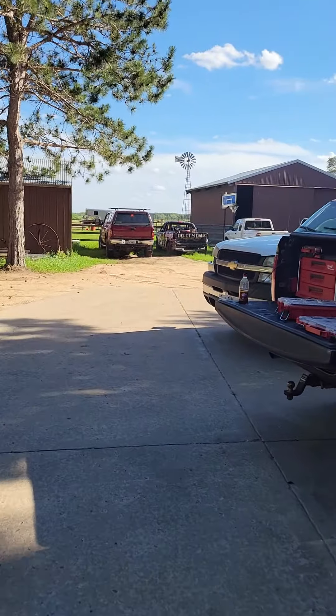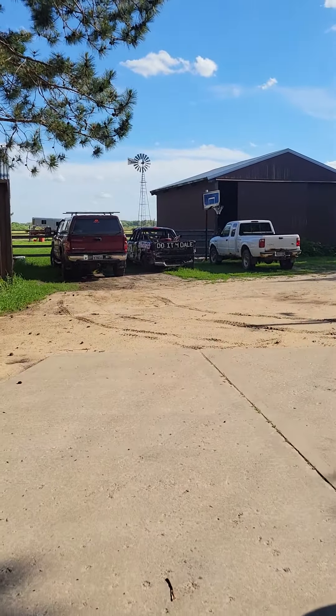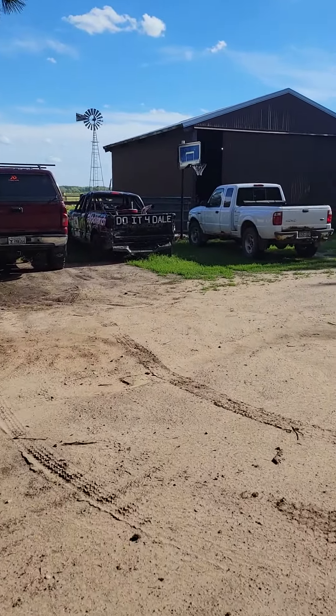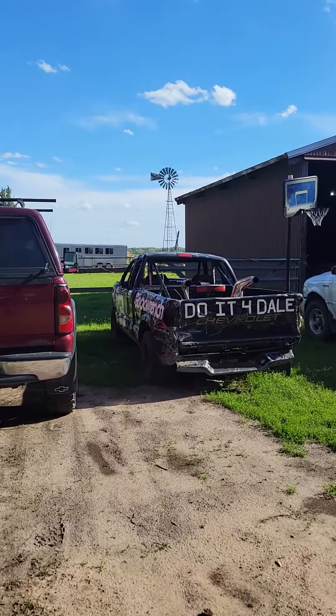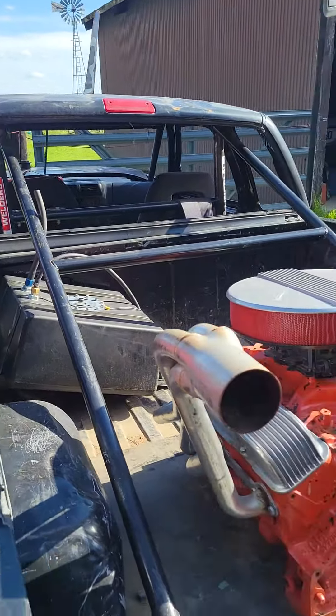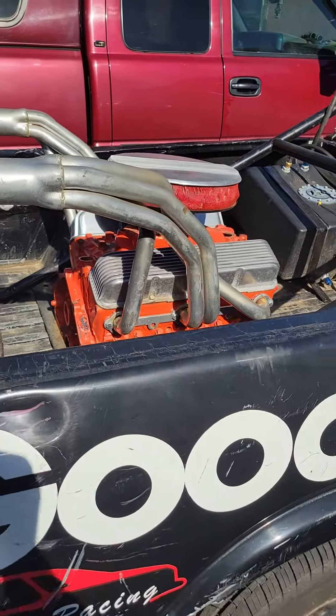Up there we have the Dale truck — Dale truck's ready to go. Maybe he needs a fuel pump; he's got a fuel pump issue. I think he's going to put a different kind of fuel pump in it, but he put a new fuel cell in it. That's some ballast weight for the rear end.